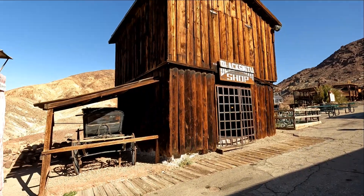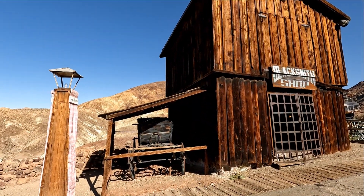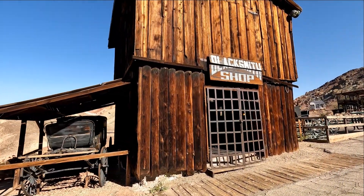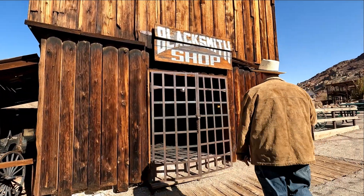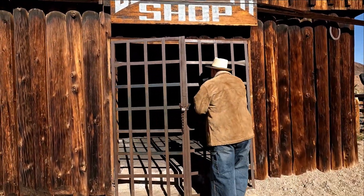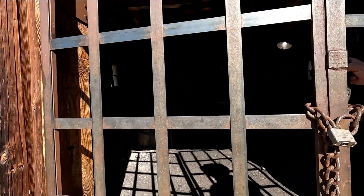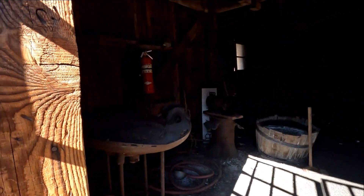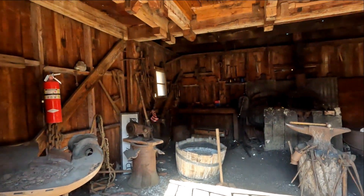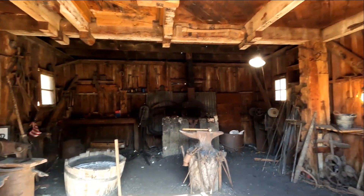That's the blacksmith shop. See if we can walk over and peek inside. I always love the forging in the blacksmithery. That's really neat. That old anvil is pretty cool.